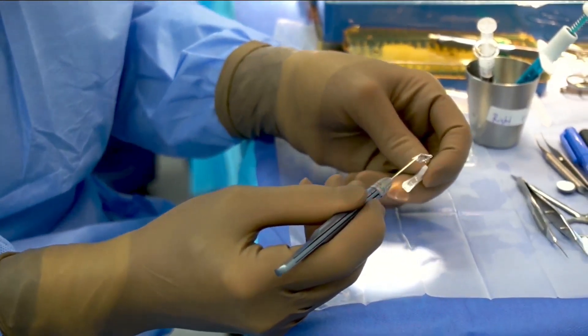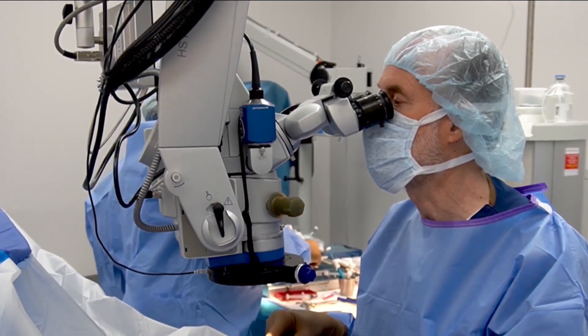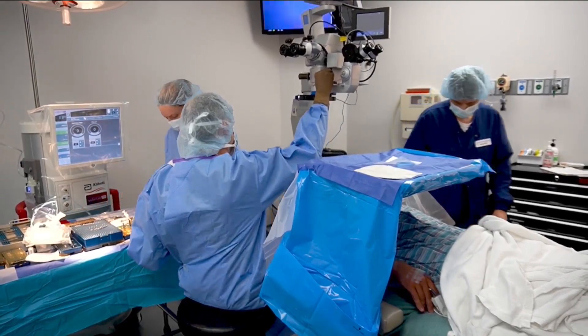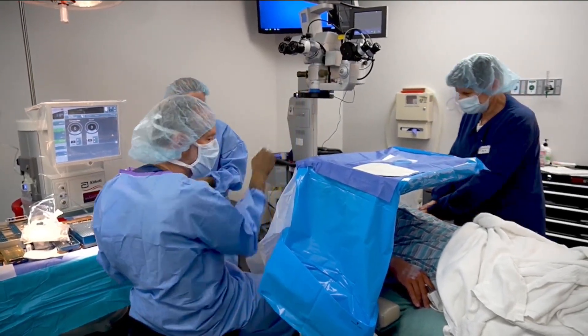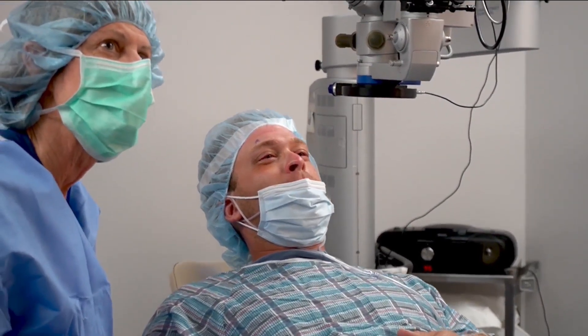What's been some of the feedback that you've been getting as you've been doing some of these surgeries here? Well, it's all been really positive. As I said, there have been so many of these done outside the country that we have a really strong track record. And so we're so happy to have these in the United States now.